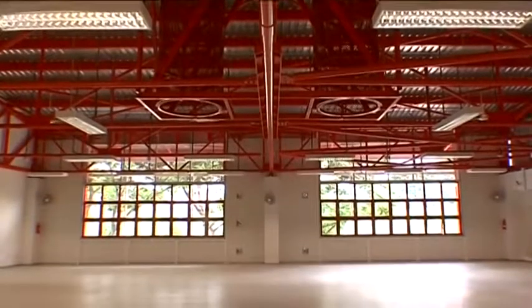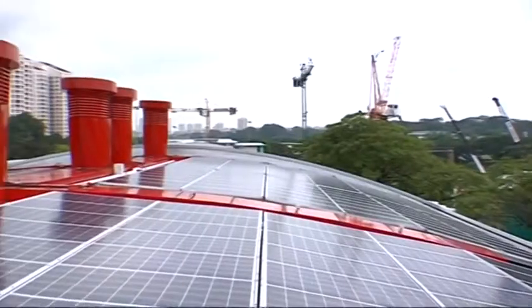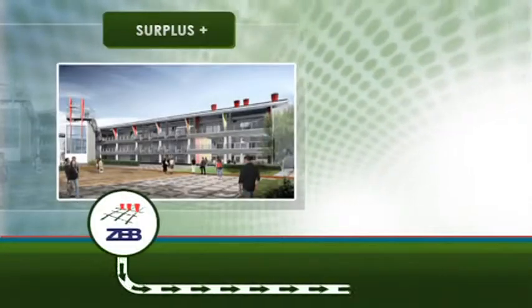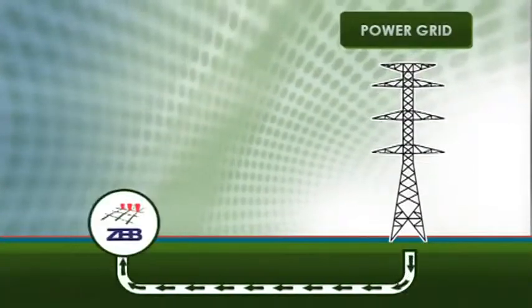What's a Zero Energy Building? The Zero Energy Building is a super energy efficient building that generates enough solar power to meet its much reduced energy needs. It remains connected to the national power grid, supplying energy to the grid when more energy is produced than needed and drawing energy from the grid when not enough is produced.